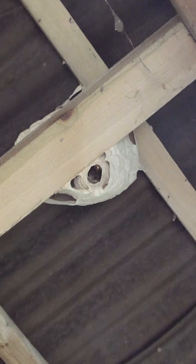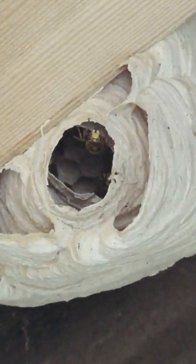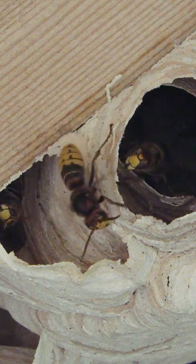Murder hornets, European style. I discovered these hornets in a barn in a farm field near my home and thought it would be interesting to find out what they're like. I knew they were around because I found several in my home and released them.